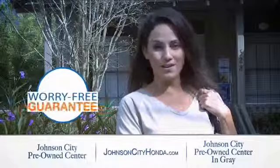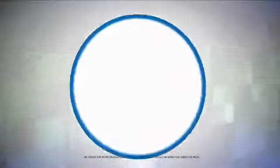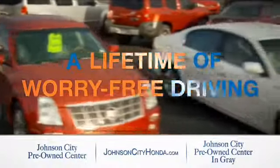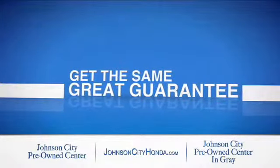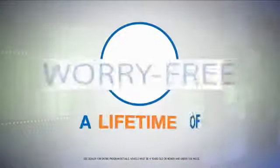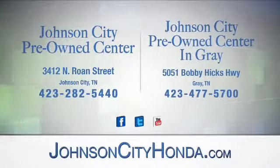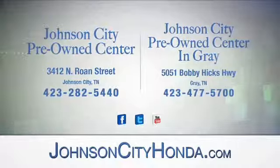Johnson City Honda took the worry out of buying a pre-owned vehicle and gave me a worry-free lifetime guarantee. Buy your pre-owned vehicle worry-free at Johnson City Honda, because our pre-owned vehicles come with a worry-free lifetime guarantee — the same great guarantee that comes on all our new Hondas is now on every pre-owned vehicle too. Look for the orange check and make sure you're getting the exclusive worry-free guarantee at Johnson City Pre-Owned Center, Johnson City, and our new Johnson City Pre-Owned Center in Gray.